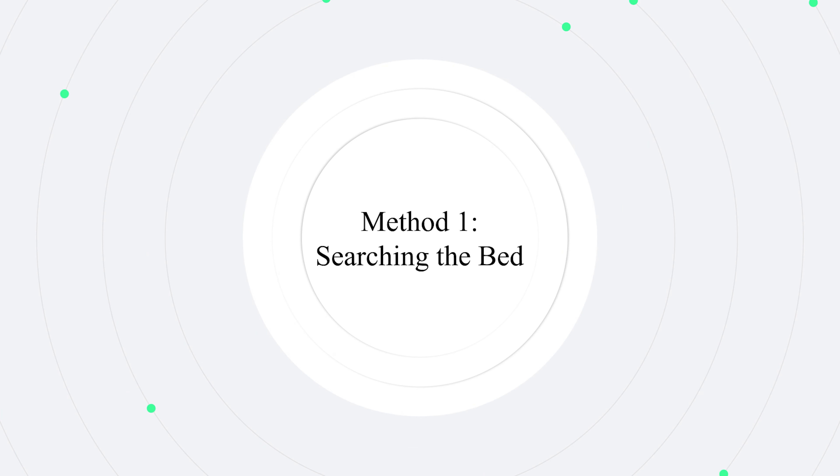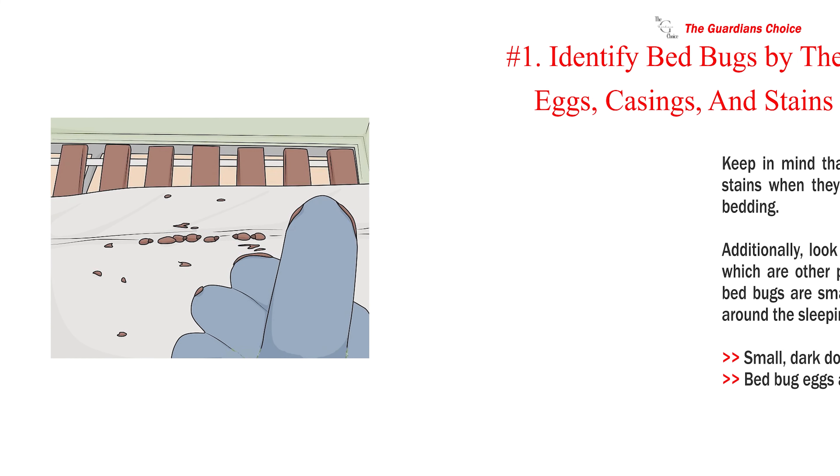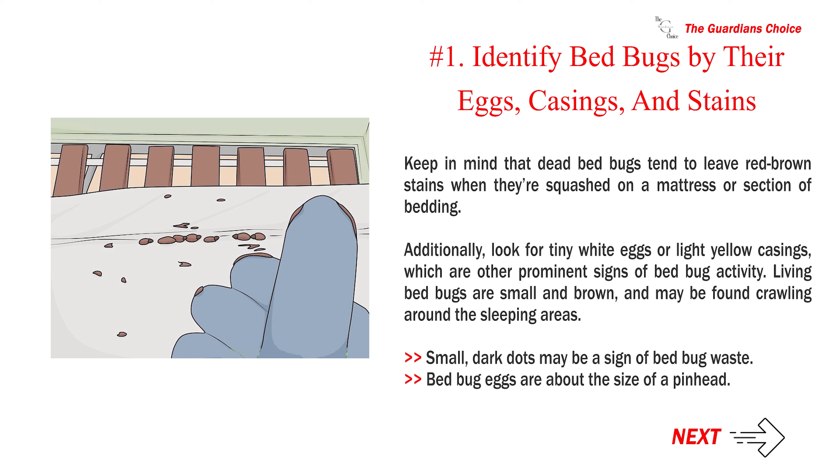Method 1: Searching the bed. Number 1: Identify bed bugs by their eggs, casings, and stains.